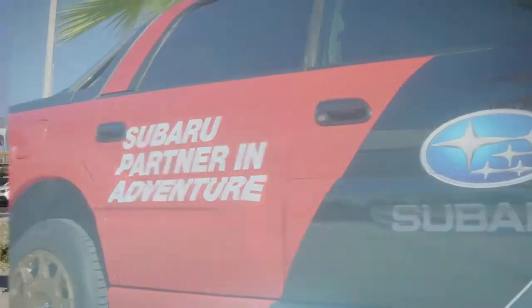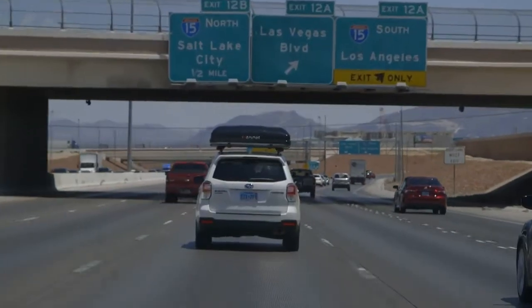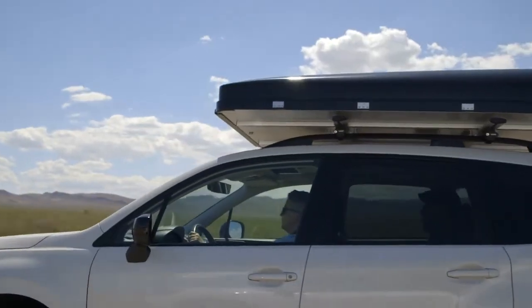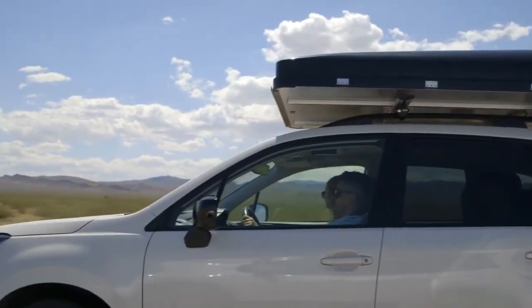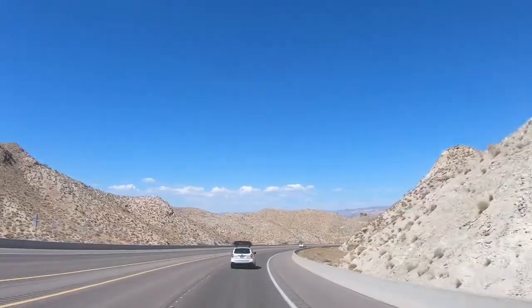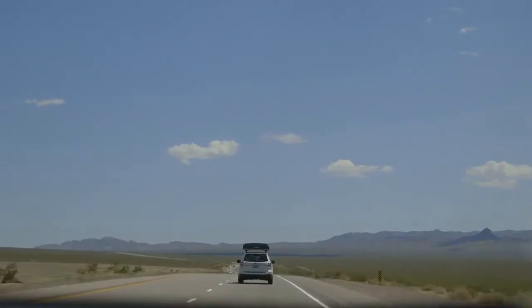Today we're going to take a road trip all the way out to Big Bend of the Colorado River. Buckle up and let's go. Today we're in a caravan of Foresters. I'm following a 2018 Forester Sport, and we're in a brand-new 2019 Subaru Forester Premium, heading to Big Bend of Colorado State Park. We're excited to get in the water, play in the water, and just have a fun little picnic and experience what the Southwest has to offer.